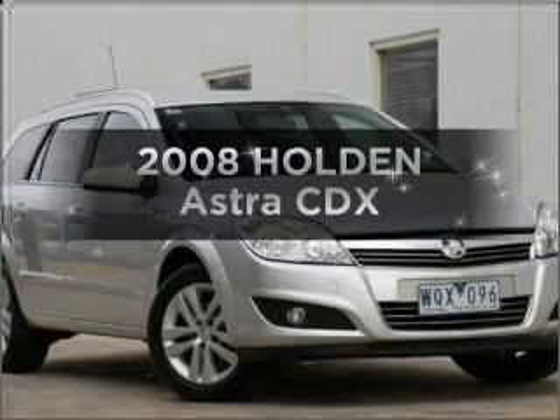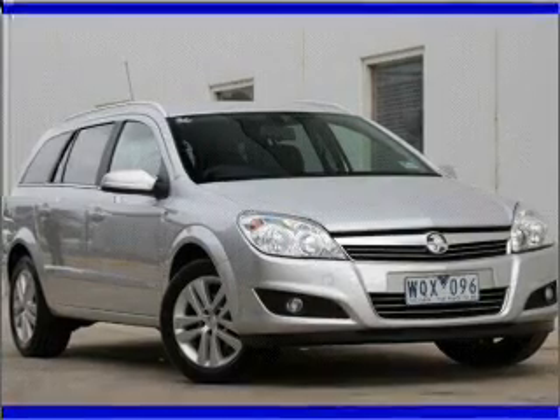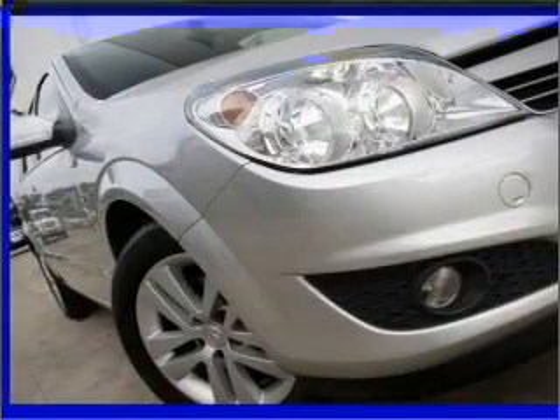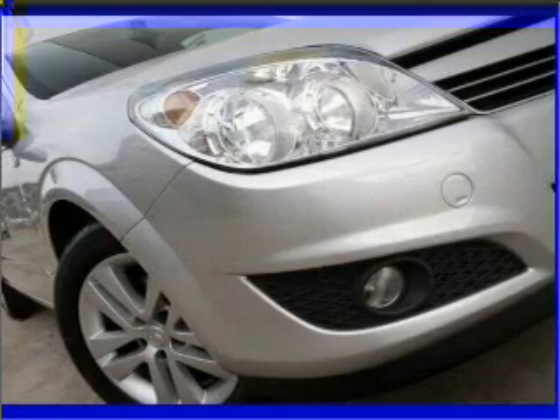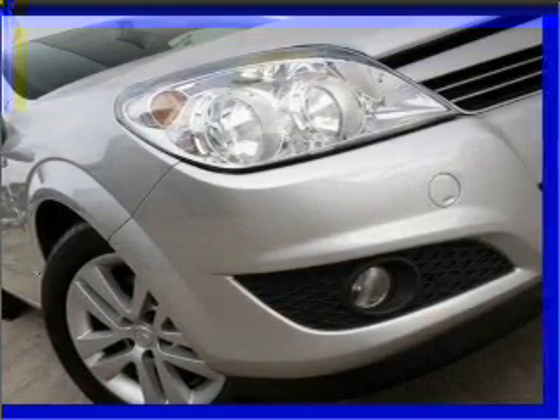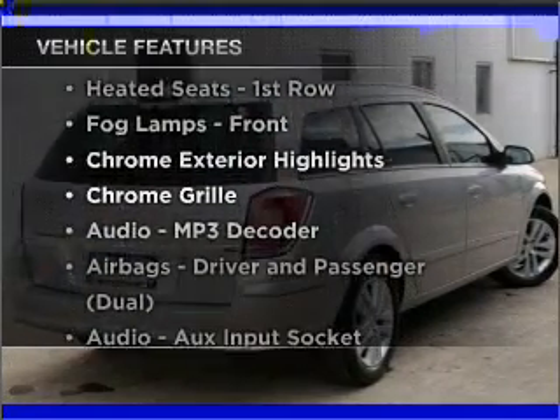In the market for a 2008 Holden Astra? This well-presented vehicle could be just right for you. With an efficient four-cylinder engine connected to a smooth shifting automatic transmission, enjoy these notable features that are included in this ride.